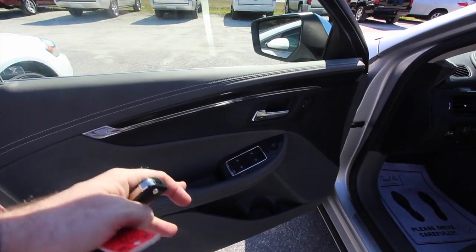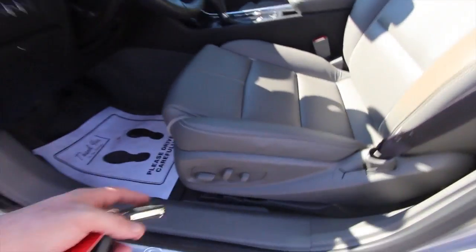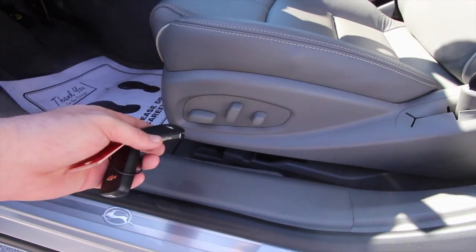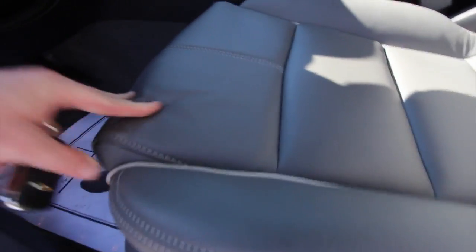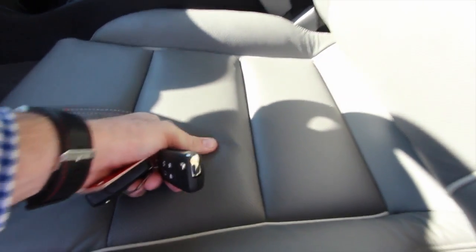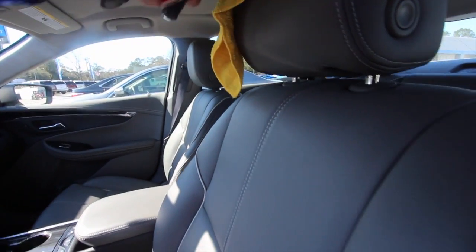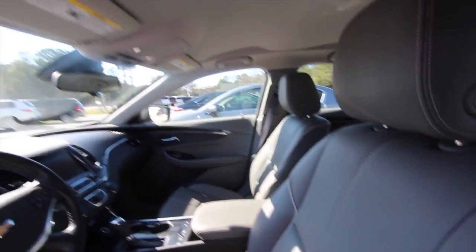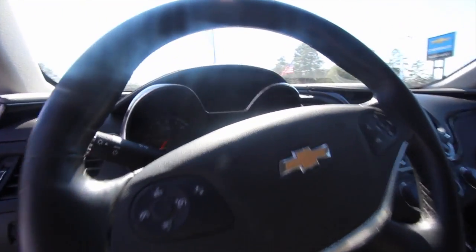Being an LTZ, it's going to come loaded — you've got your leather, power seats, power windows, power door locks, and plenty of different power options. Eight-way adjustable seat, power lumbar. The leather is really nice — soft and supple, perforated with holes so it breathes and stays cooler. Very comfortable seat.